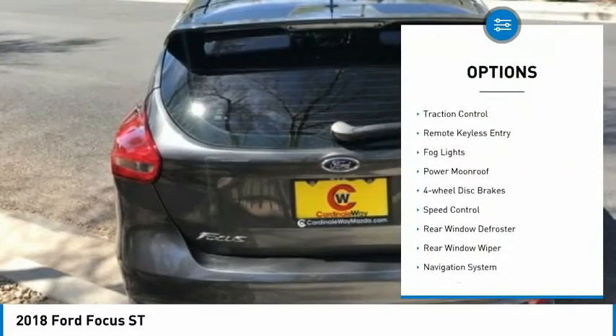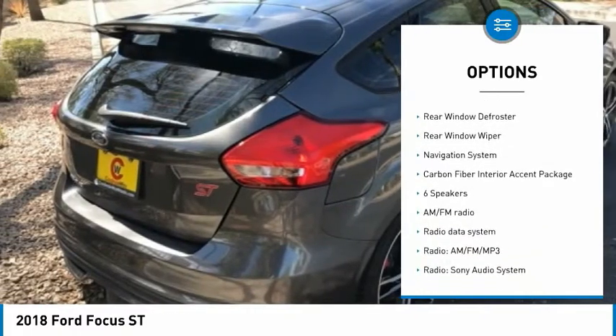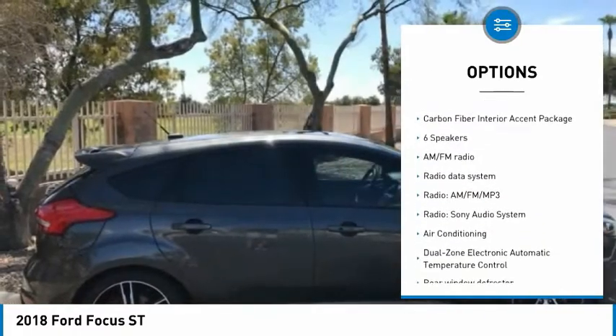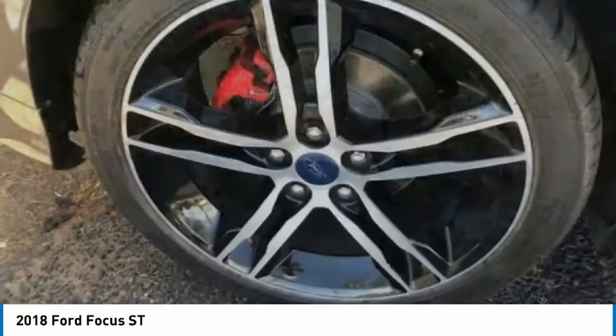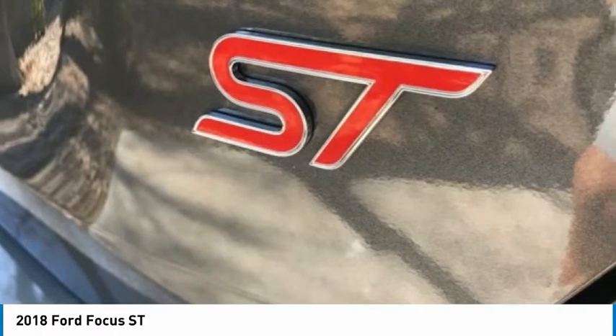Electronic stability control, brake assist, traction control, remote keyless entry, fog lights, power moonroof, four-wheel disc brakes, speed control, rear window defroster, rear window wiper. Come take a test drive today.